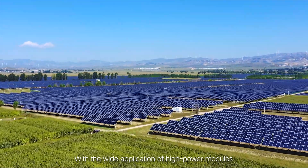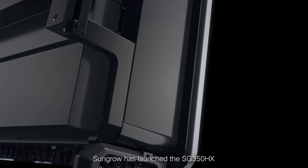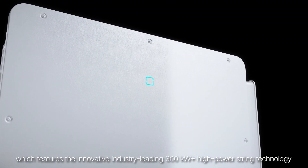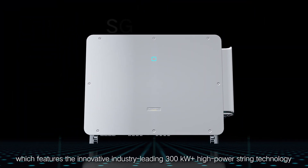With the wide application of high-power modules, SunGro has launched the SG350HX, which features the innovative industry-leading 300kW+ high-power stream technology.